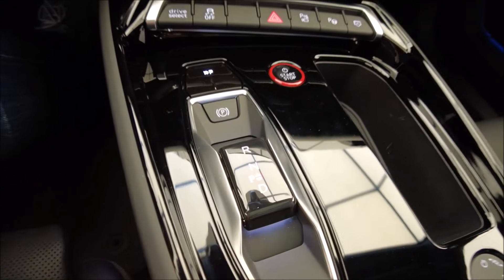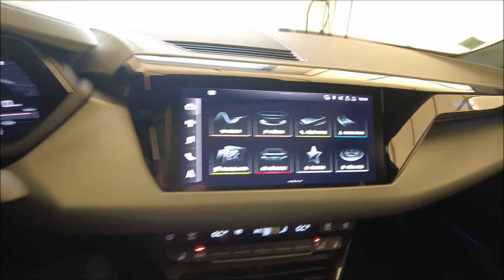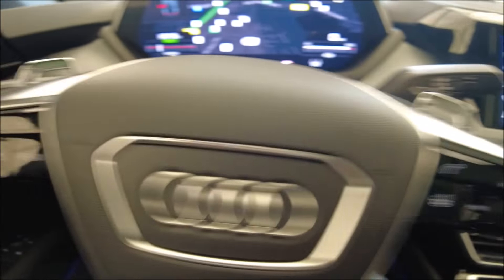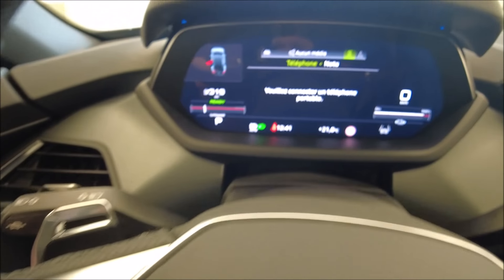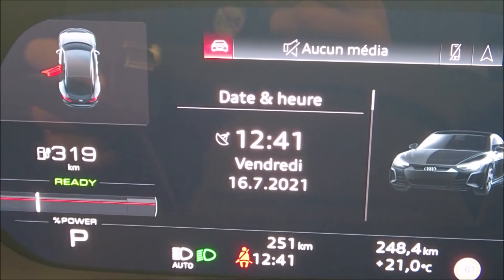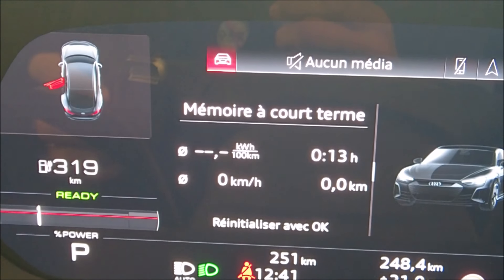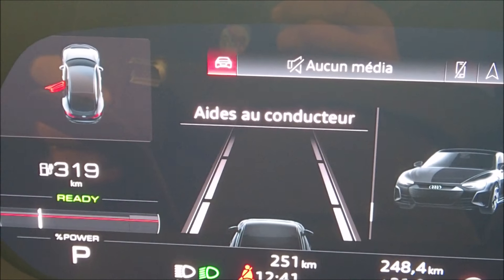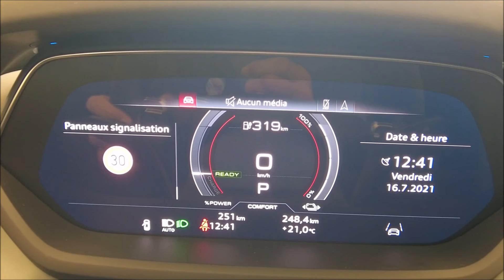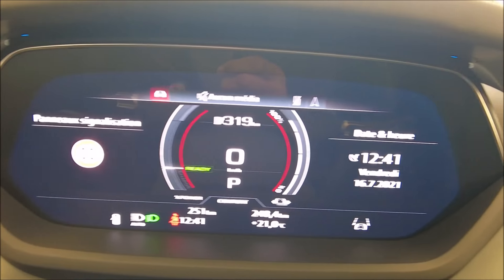On aura du soleil. On voit la boîte de vitesse, la même que sur le Q4. Abonnez-vous et activez la cloche pour être notifié de l'essai dynamique. Ici on retrouve le régulateur de vitesse, des palettes pour régler la régénération. On retrouve les commandes classiques Audi. On peut défiler et avoir l'autonomie, la consommation, l'ordinateur de bord, les aides au conducteur. On peut vraiment choisir son profil, et se mettre la cartographie en complet.